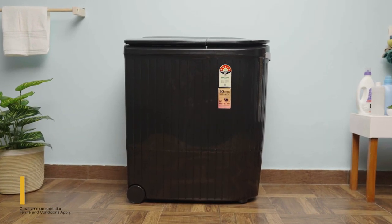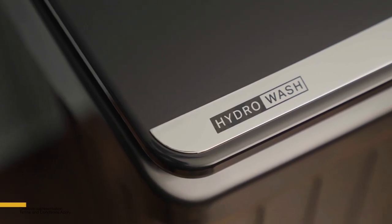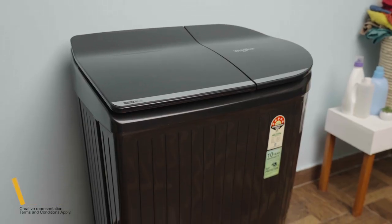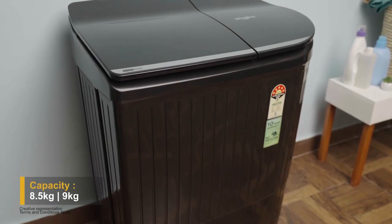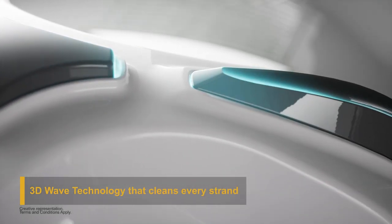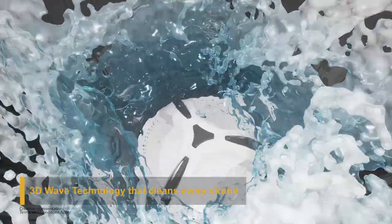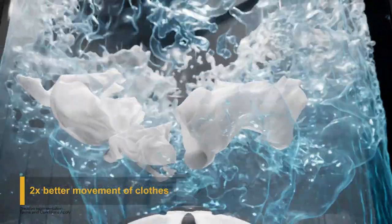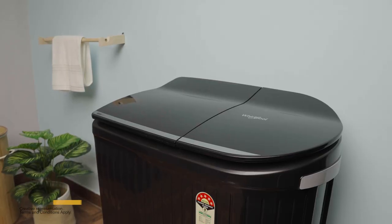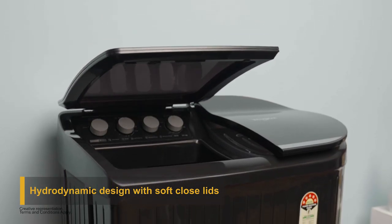Whirlpool presents the Hydro Wash semi-automatic top load washing machine with an award-winning edge-to-edge design. It comes in multiple capacities and colors, featuring revolutionary 3D wave technology. The Hydro Wash generates powerful waves of detergent water and moves clothes in a 3D motion to thoroughly clean every strand.